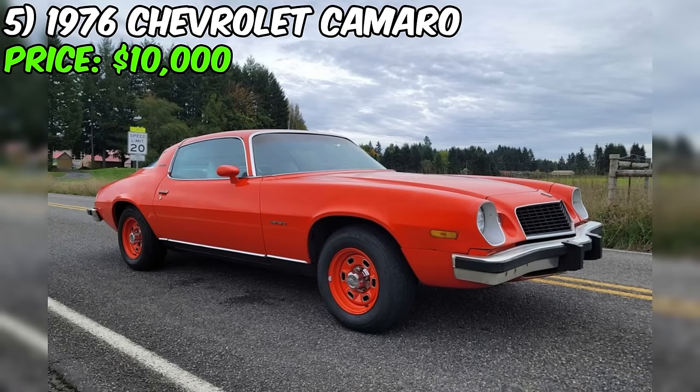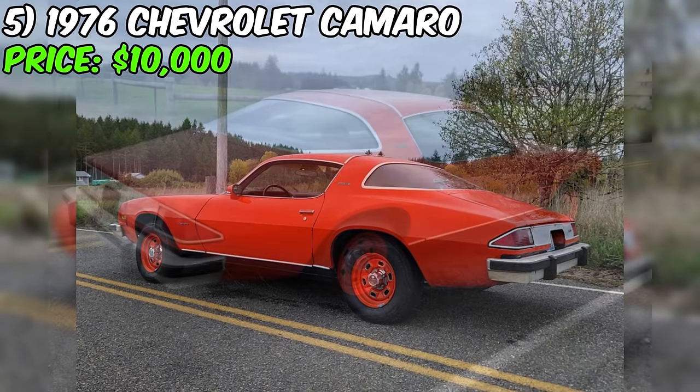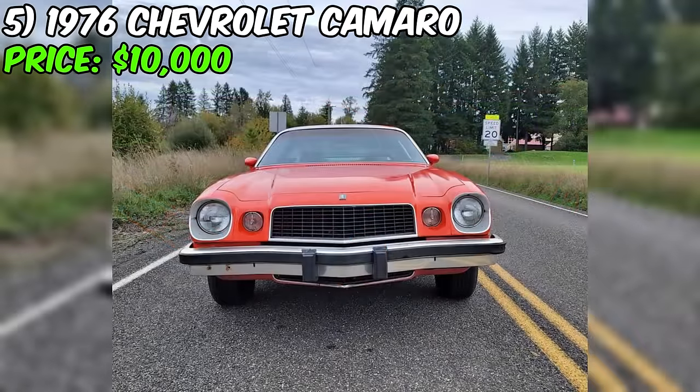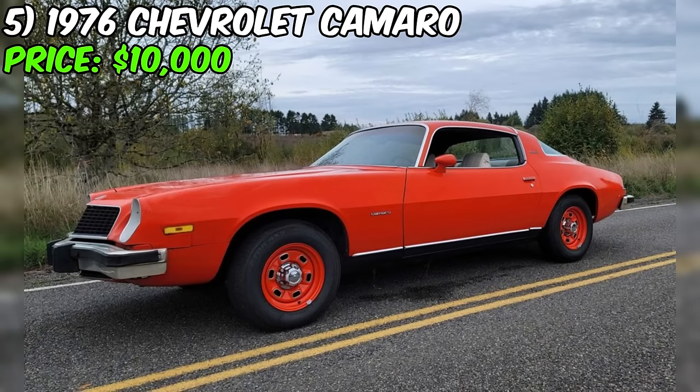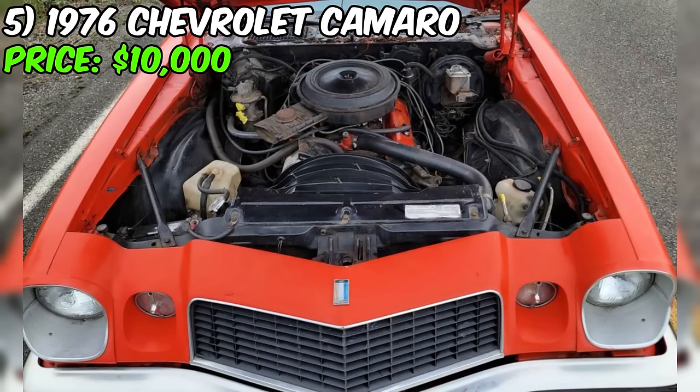We've got a 1976 Chevrolet Camaro up for grabs at an asking price of $10,000. With a modest 21,000 miles on the odometer, this Camaro boasts a relatively low mileage for its vintage. Paired with an automatic transmission, it offers a smooth driving experience. The seller emphasizes the car's originality, stating that it's a VIN-matching beauty with factory AC. Everything on the interior is said to be in working order, from power windows and door locks to the heat.